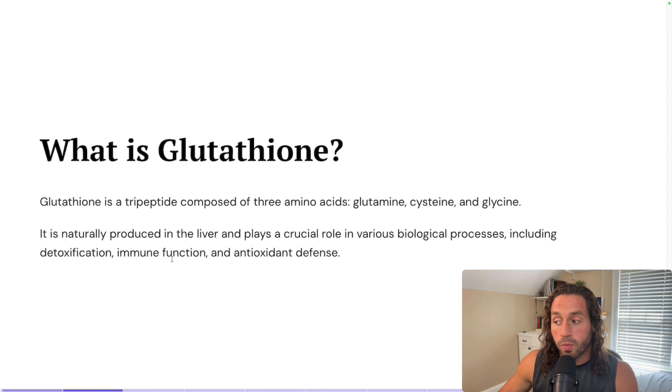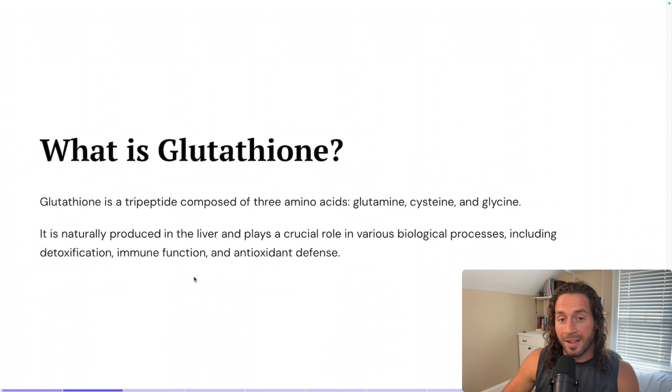We're really going to employ this one as it relates to detoxification. When we look at detoxification, it's something that you don't want to do once a year — you want to be doing it on a very regular, if not semi-regular, basis. So let's look at the mechanisms of action for glutathione.